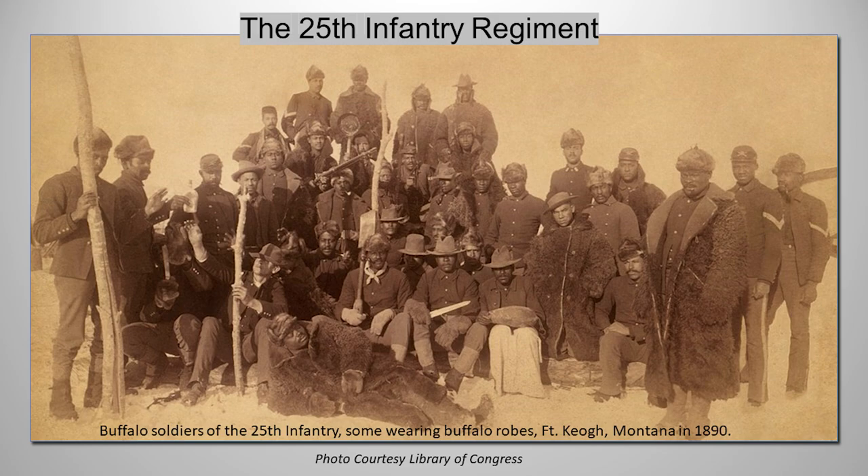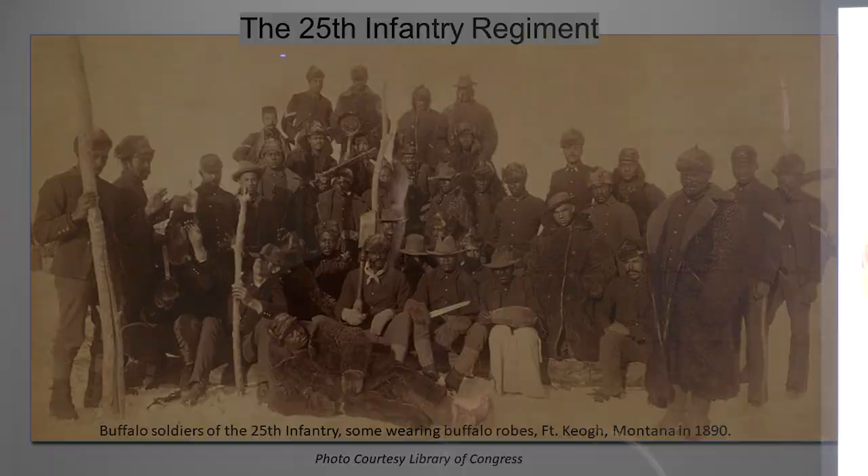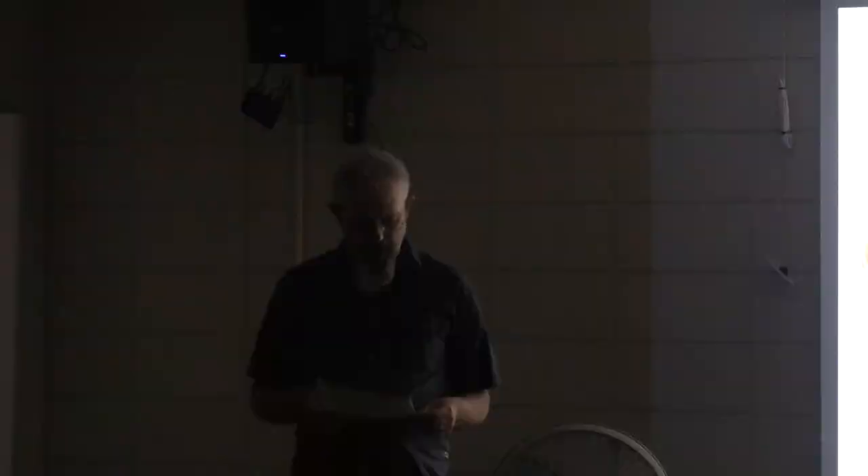The Black regiments mostly served on the western frontier, known as Buffalo Soldiers. They were expected to fight against Plains Indians, capture cattle rustlers and thieves, protect settlers, stagecoaches, wagon trains, and railroad crews, and also to protect the forts. Our story with the Iron Riders and the 25th Infantry begins at Fort Missoula, Montana.